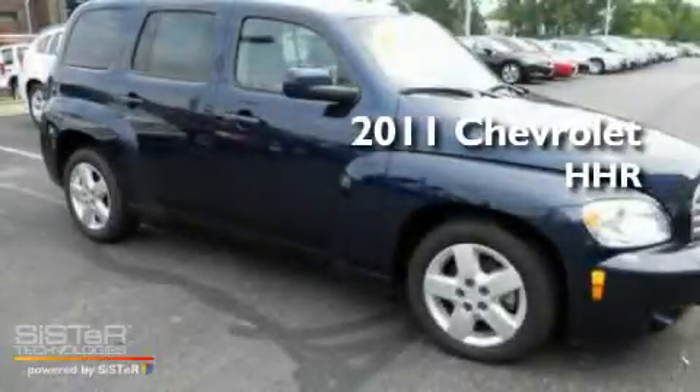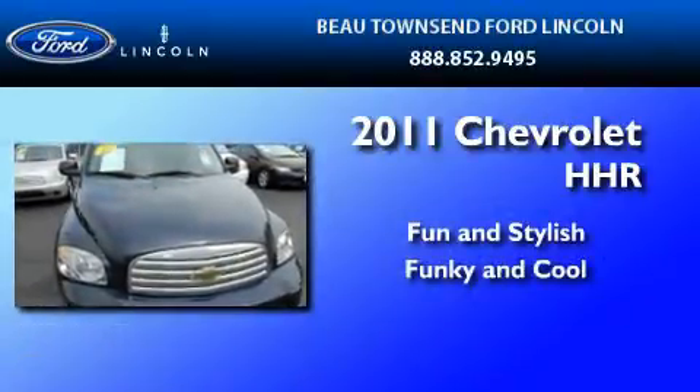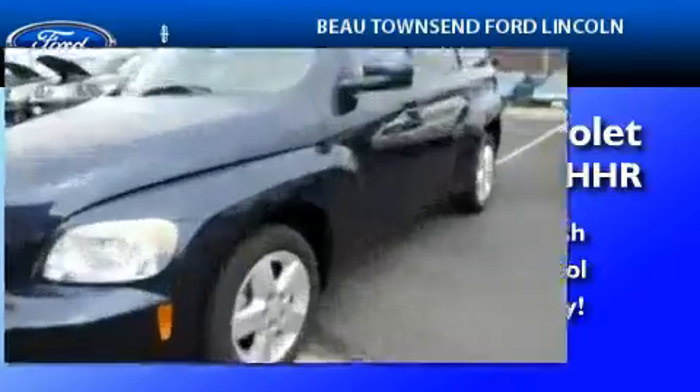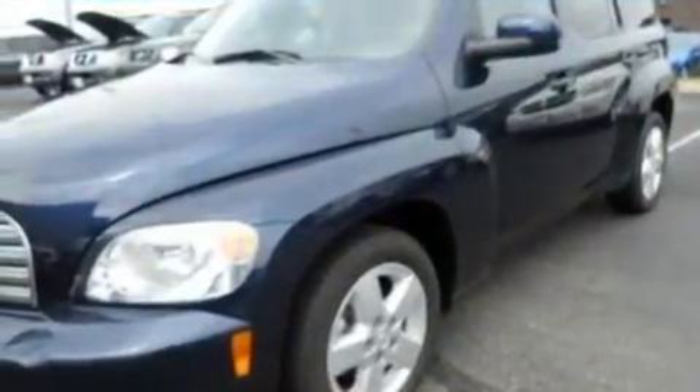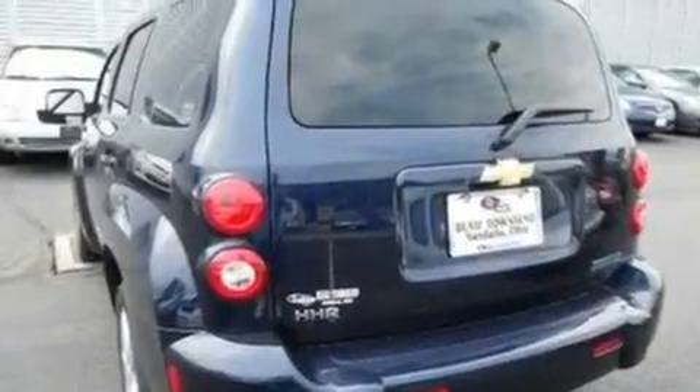This is a 2011 Chevrolet HHR. Its top features include cruise control, full-power accessories, front and rear reading lights, a six-speaker audio system, and a security system.